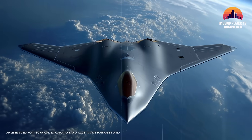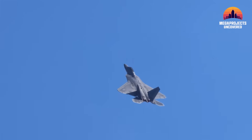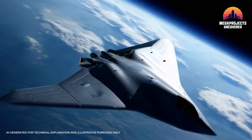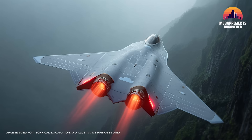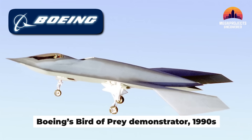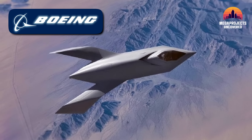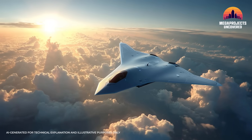The F-47 is tailless — no vertical stabilizers at all. Why? Because vertical tails reflect radar from the sides, dramatically increasing signature. By eliminating them, designers reduce radar return from multiple angles. Instead, the F-47 uses a diamond-like blended wing-body profile. Think of a manta ray — smooth and wide, deflecting radar waves upward or downward instead of back at the source. This idea isn't brand new: Boeing's Bird of Prey demonstrator in the late 1990s already proved that tailless stealth aircraft could slash radar signatures by orders of magnitude. The F-47 is the mature form of that concept, scaled up and adapted for real combat.